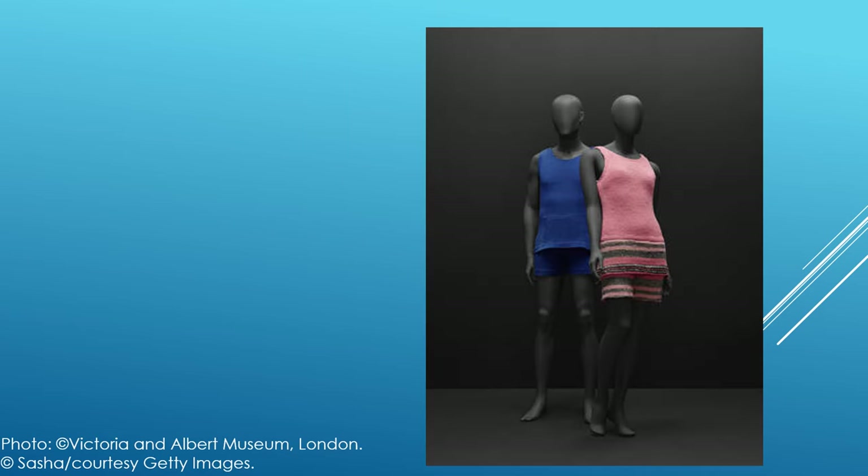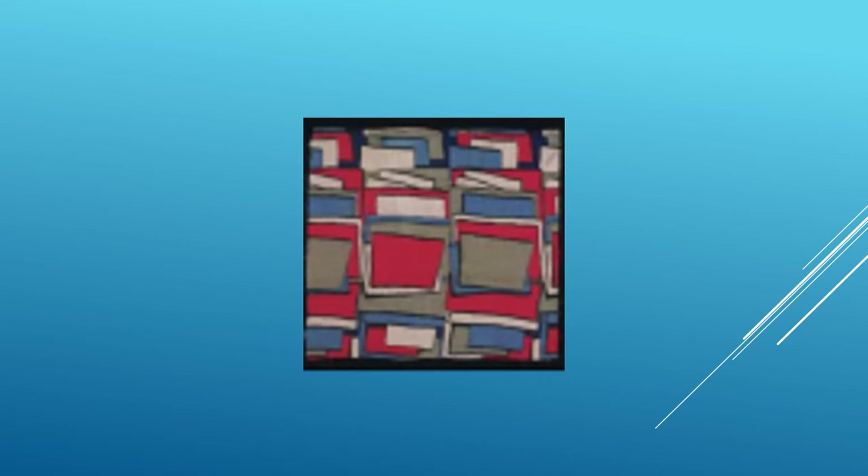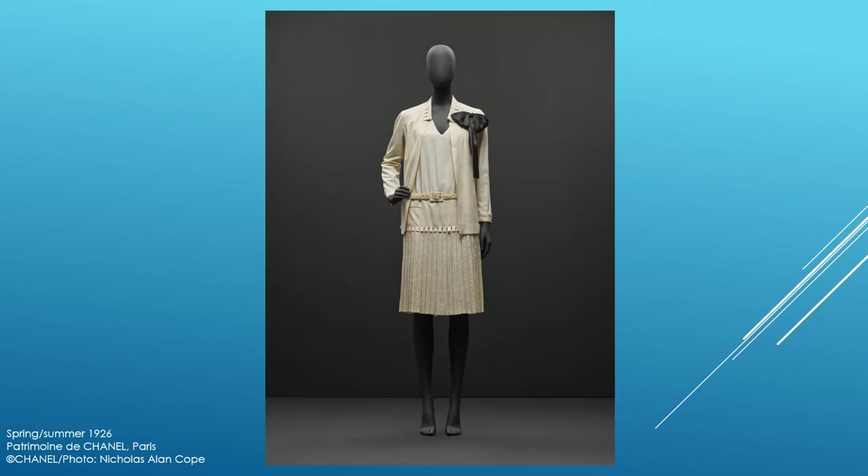The pink suit represented the latest in bathing wear. These printed designs in various colorways were registered in Britain in 1929. This ensemble is typical of Chanel's designs in the 1920s — it features a low belted waist, pleated skirt, and loose jacket. The black and cream color combination was a Chanel favorite throughout her career. Notice the crenellated edge on the blouse hem, collar, and turned-back cuffs.